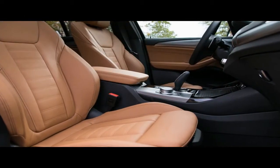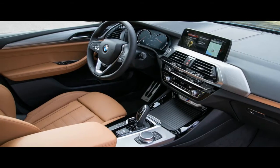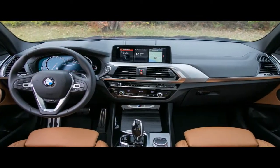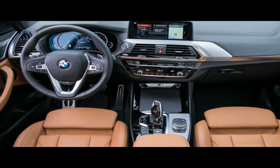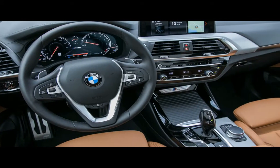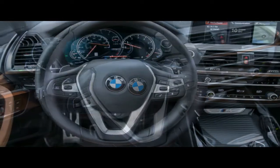M Performance status in this case means BMW fits as standard the firmer M Sport suspension, M Sport brakes with blue painted calipers, and variable ratio steering setup, most of which are optional on the 4-cylinder X3. The $700 adaptive suspension fitted to our test car brings with it electronically adaptive dampers with firmness levels tied to the M40i's comfort, sport, and sport-plus driving modes.